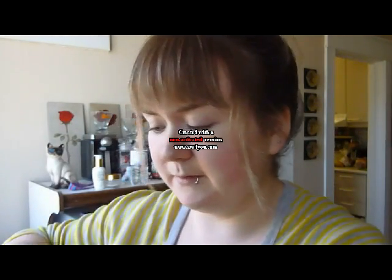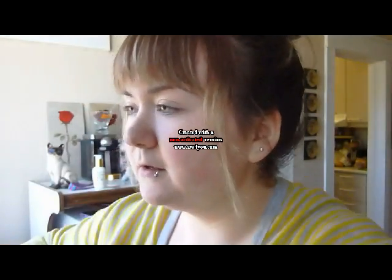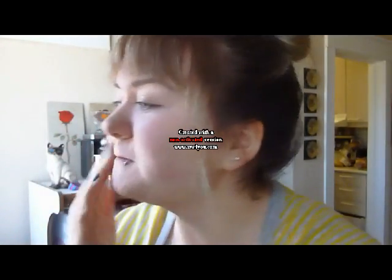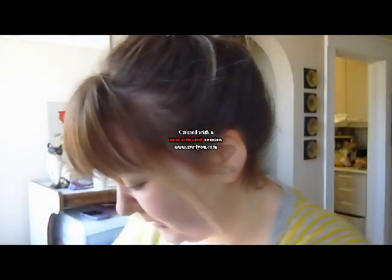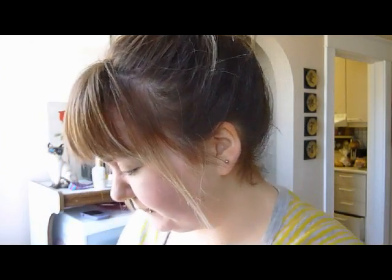I start off with a little bit like this and then rub it between my fingers wherever there's little lines and pores, and I'll put a little bit more on like that.